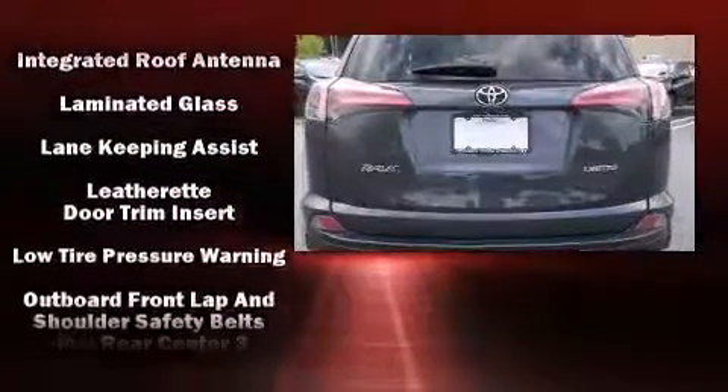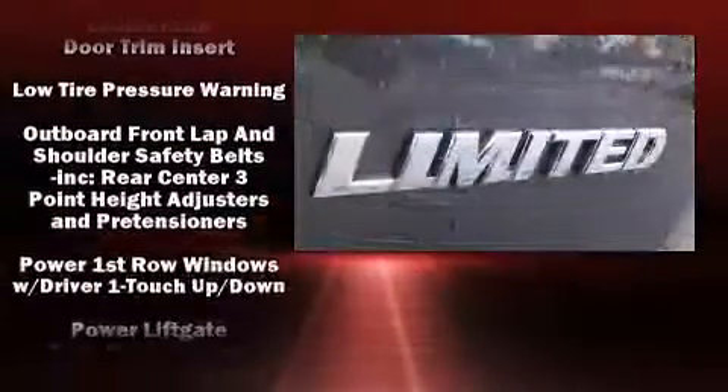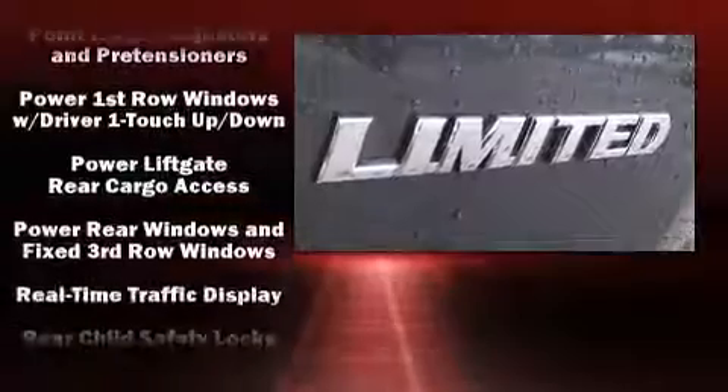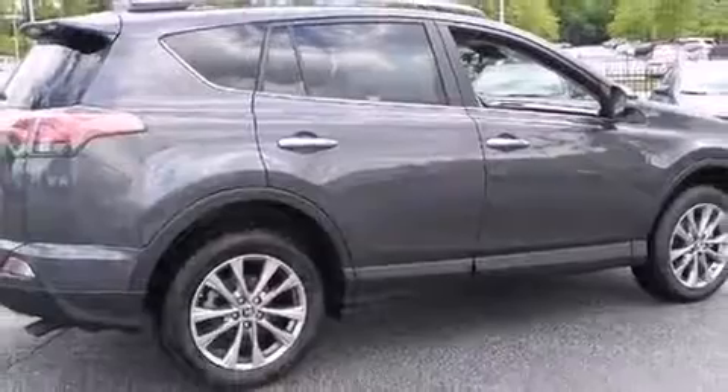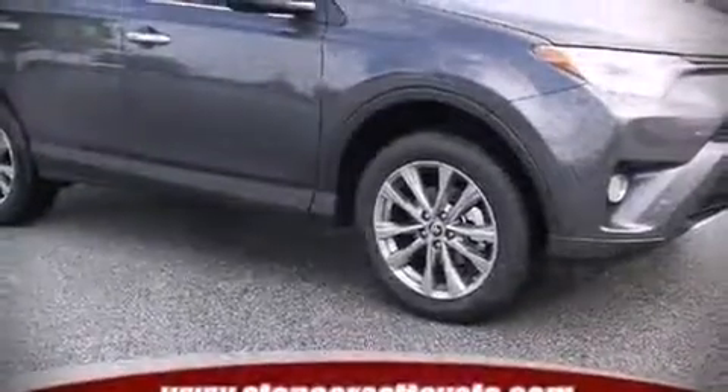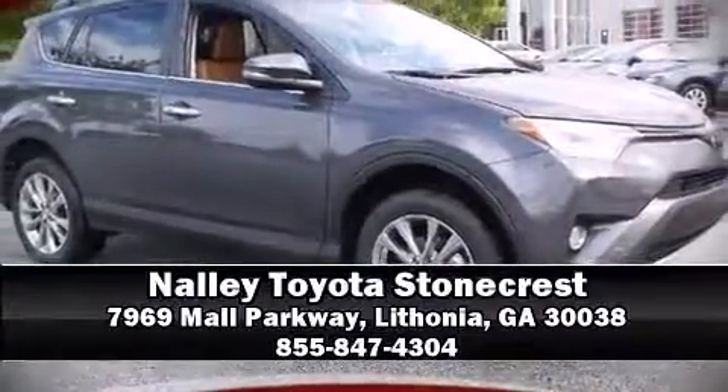dual front impact airbags, head curtain airbags, traction control, brake assist, a panic alarm, and four-wheel disc brakes with ABS. Please don't hesitate to give us a call.